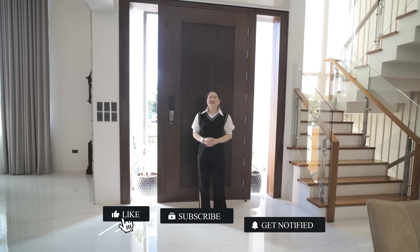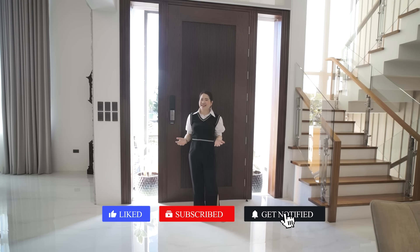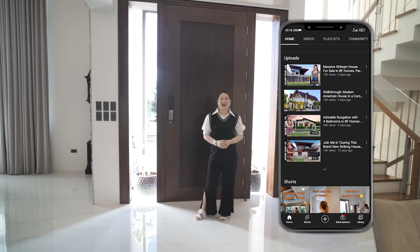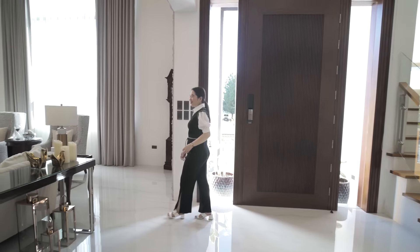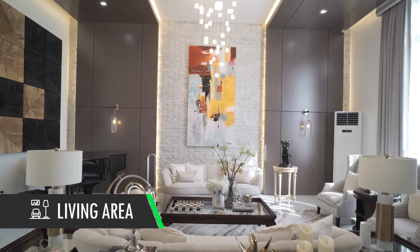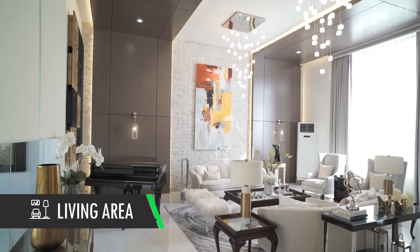Please click the subscribe button on our channel, Home Search Philippines, so you stay updated with videos of beautiful homes. Now let's go to my favorite part — the interior-designed living room.